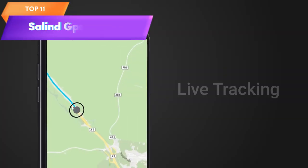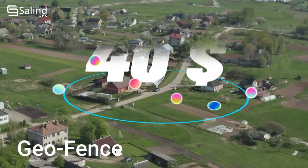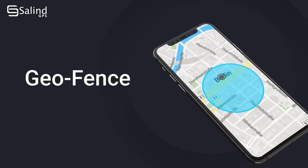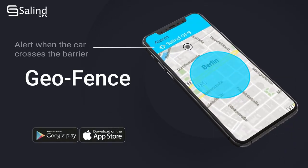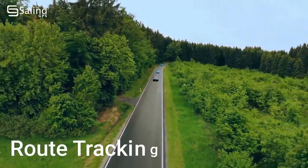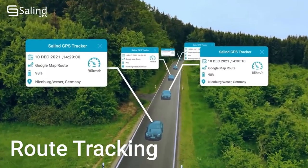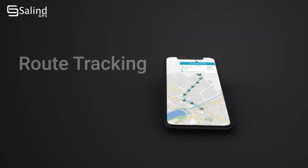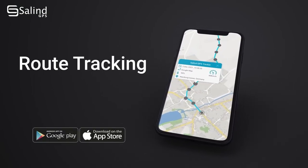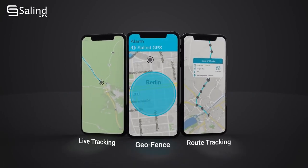Top 11 is a durable and reliable tracking device with a built-in magnet that allows for easy installation on metal surfaces. It's suitable for tracking vehicles, motorcycles, and trucks in a variety of weather conditions. It has a battery life of up to 180 days and includes real-time tracking capabilities that can be monitored through a mobile app or web-based platform. It's easy to install and use, making it a valuable tool for fleet management, vehicle security, and personal use.